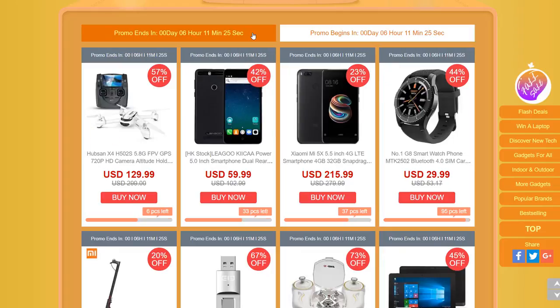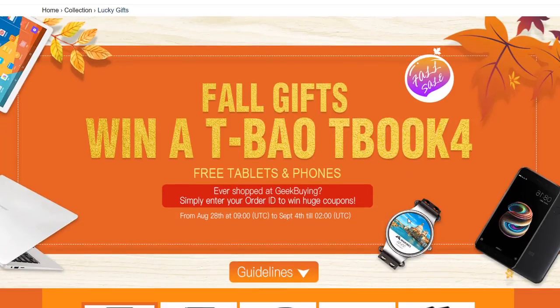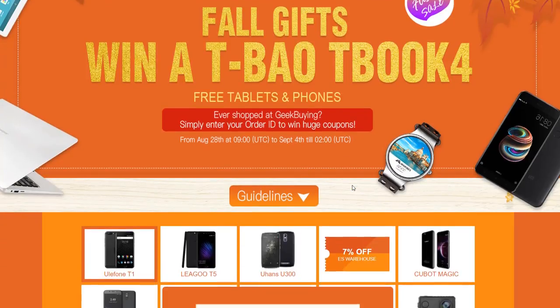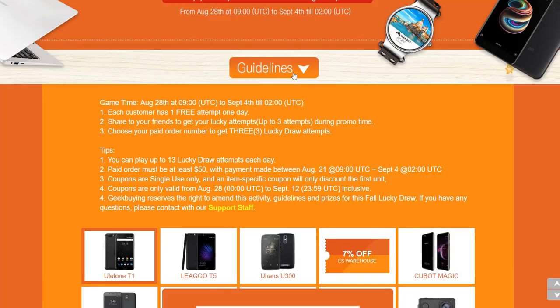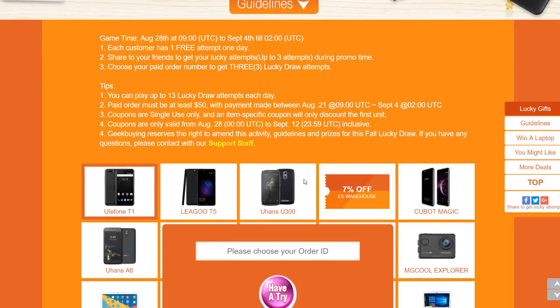Beneath that we have the competition to win a TBao TBook 4 laptop. Clicking on that takes you to a page where it says: if you've ever shopped at GeekBuying, simply enter your order ID to win huge coupons. There's a grid with pictures of various products around the outside, and in the middle a box where you type your order ID. It could be something you ordered today or up to two weeks ago. Enter your order ID, click 'have a try,' and you'll have a chance to win a coupon or even a product.